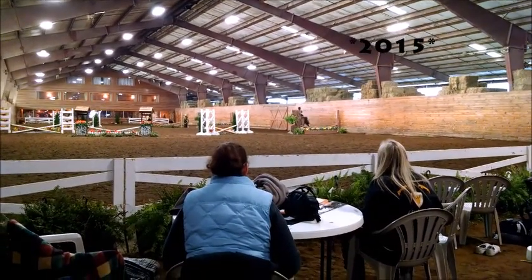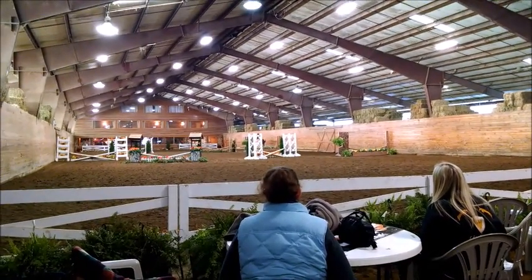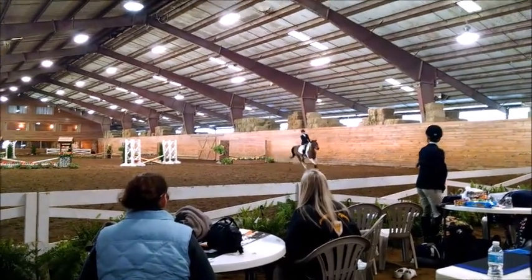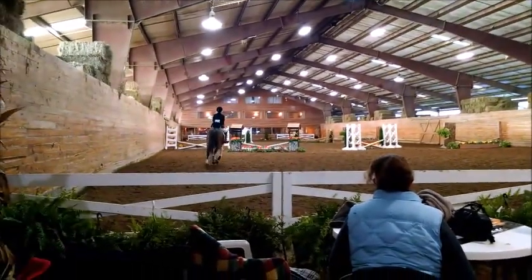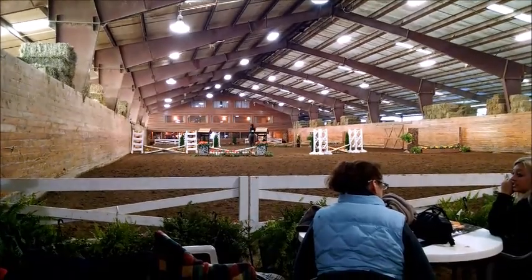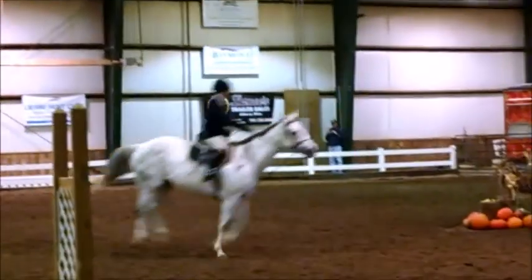This is from my first IEA show. I'm cantering fences, so that's good, and I actually really like this round — except I totally forgot how to switch my leads, so we ended up getting sixth. But other than that I like my jumping.